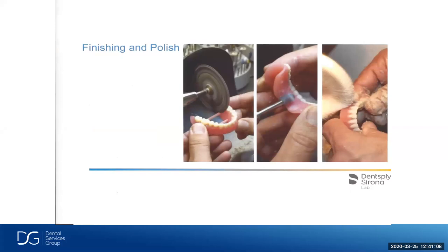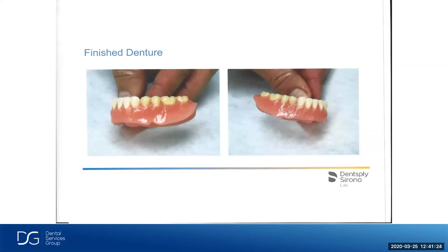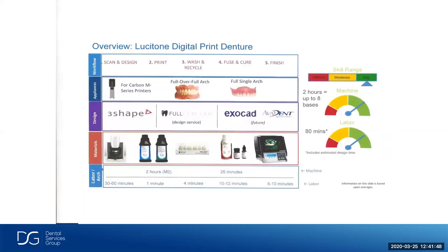Once cured, we take it out, cut off the support structures, and finish and polish it — with very limited finishing required since most of it was done in software during design. The bond strength on this is amazing — there are videos online of people trying to break these denture teeth out of the denture base; they actually fuse to the denture base, so there's really no chance of breakage. The Lusitone printed denture takes about two hours for eight cases with about 80 minutes of labor. We compared to analog: reduced chair time, little to no adjustments, better patient acceptance, peace of mind, and you always have a digital file available for duplicate or replacement dentures.